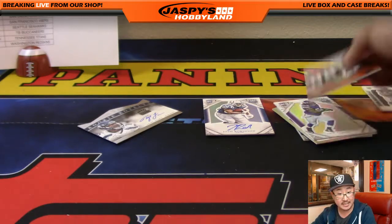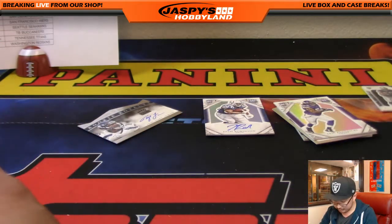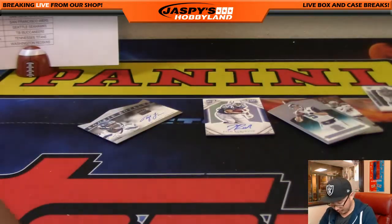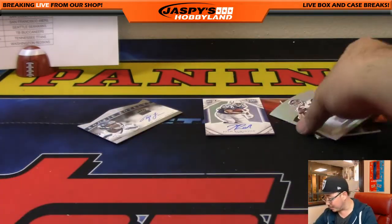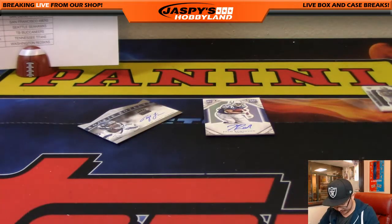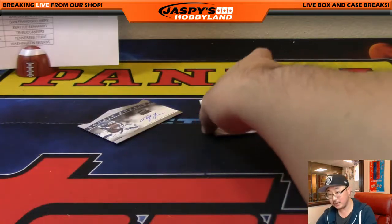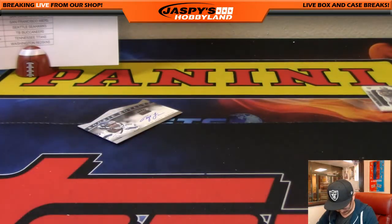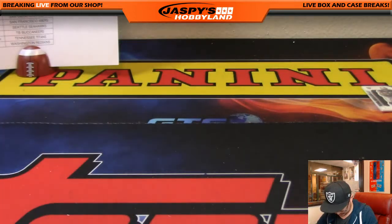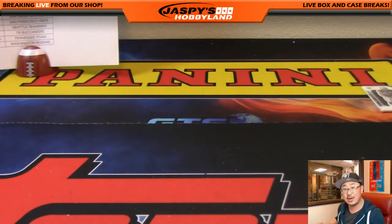It looks like only three teams to go in Impeccable — might as well do Impeccable. Has high-tech filled up yet? We have some really good momentum going right now. I feel like we're going to do a ton of breaks tonight — nice way to close out the month. A couple of randomizers to do, including a Jaspi's Holiday Season Extravaganza spot.